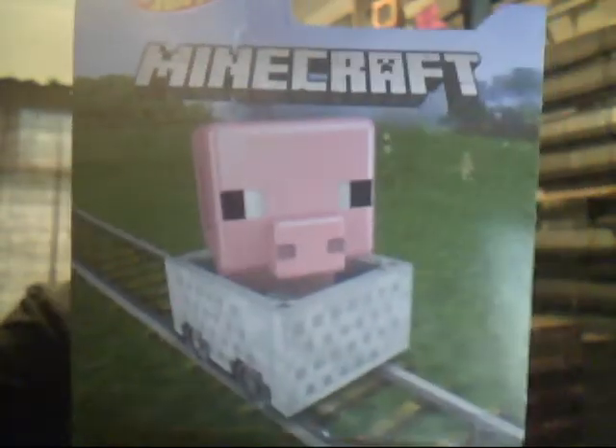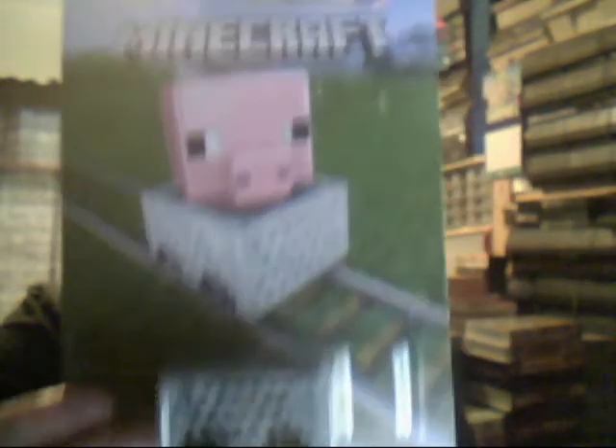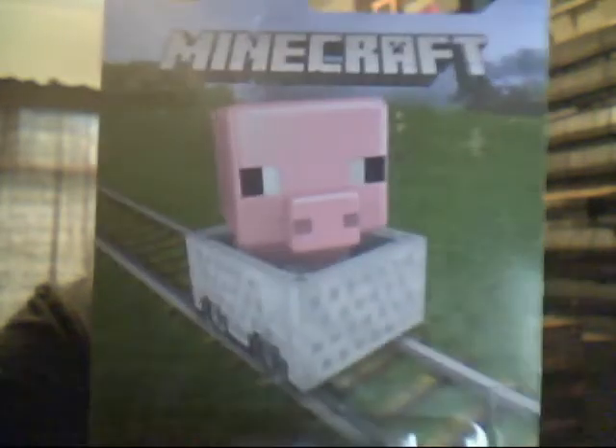And they have the Minecraft set. Now it's the exact same model but it has different art, and that's what I love about it. First of all we have the Minecraft with the piggy on the front. I'm not very good at Minecraft, but the pig gives you meat for food, and I think it can also give leather. Either way, cool one to get.